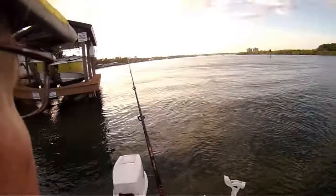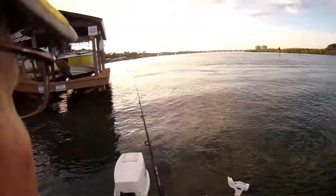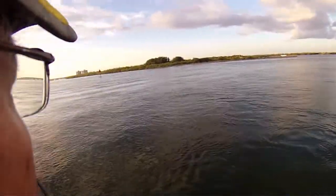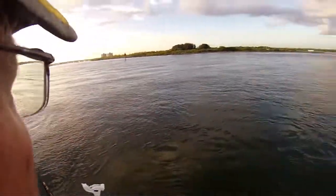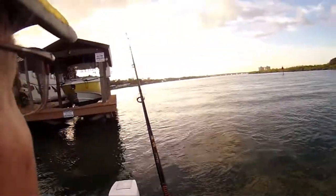Hey YouTube fans, this is Friday — the last Friday in November. I'm out here at the docks again because as you can see there's already some wind blowing. It's coming from the east or the northeast, so I can't go to the jetty or offshore today.